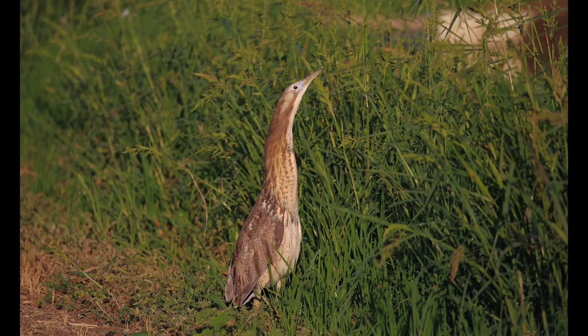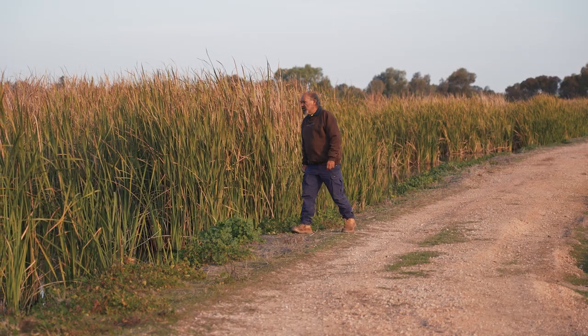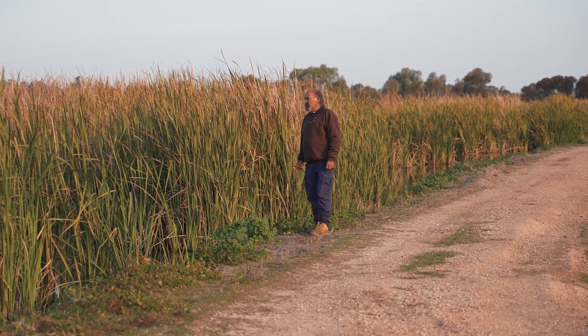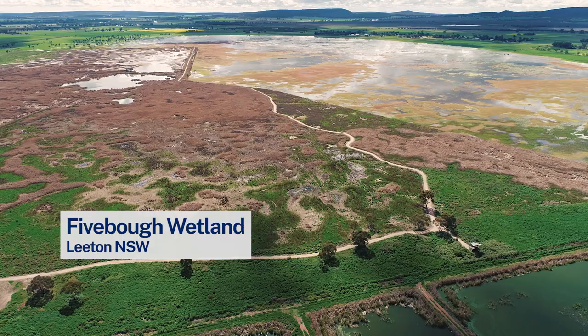The Australian bittern is amazing — the way they can just stand, quiet and still. If you're looking for them, you might come across them, but if you're not and you pass by them, you would never know that they were there.